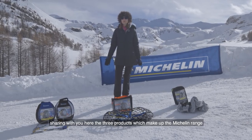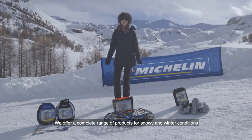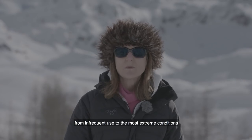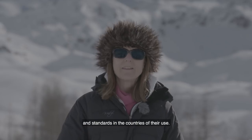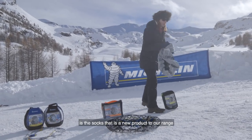I'm sharing with you the three products which make up the Michelin range. We offer a complete range of products for snowy and winter conditions, from frequent use to the most extreme conditions, and all of our products meet the norms and standards in the countries of their use.